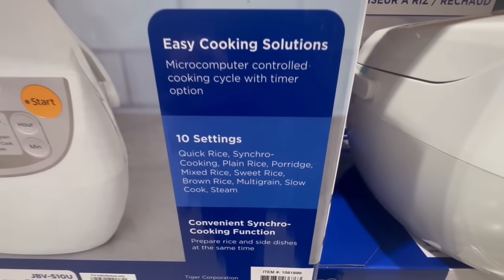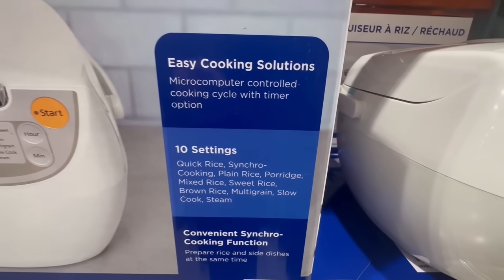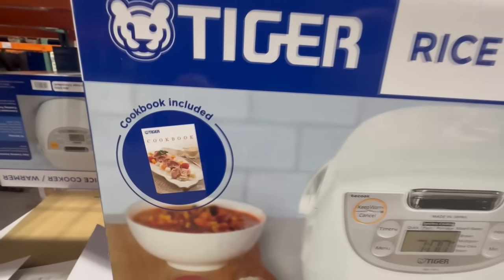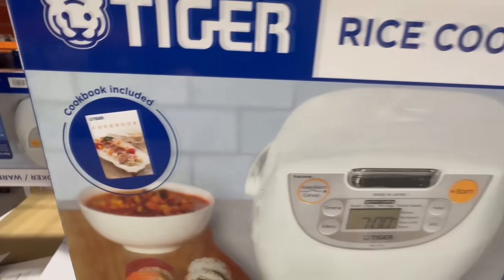You have 10 different settings: quick rice, plain rice, you can make porridge, mixed rice, sweet rice. Something hard for me to cook is brown rice — I usually struggle to get the timing right — but this machine's supposed to make it super easy. It even comes with a cookbook as well.